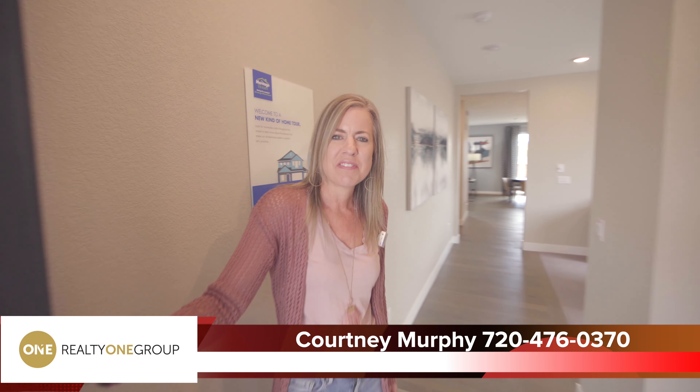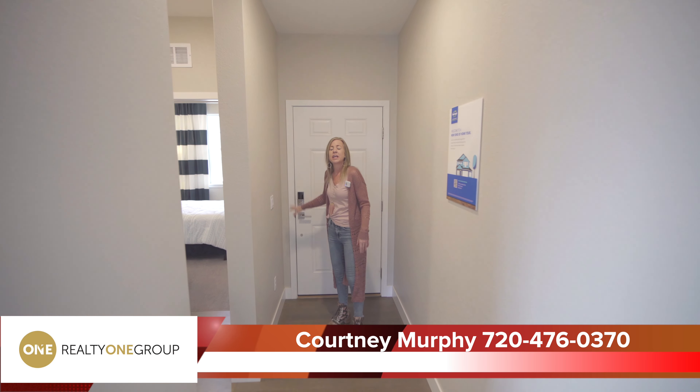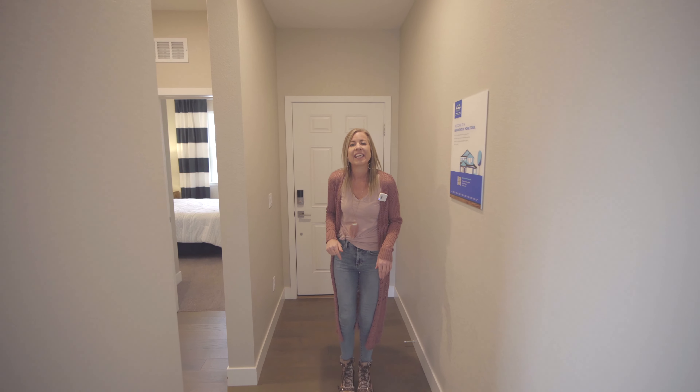Hi there! I'm Courtney Murphy, Denver Metro Realtor. Today we're here in Castle Rock, Colorado in the Terrain neighborhood looking at homes by Meritage Homes. There are a couple of models out here on site to tour. Right now we're in the Snowberry. Let's get started.